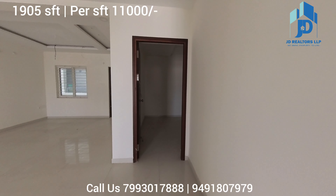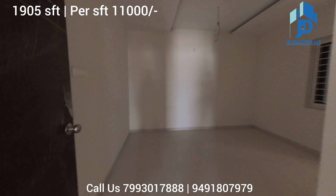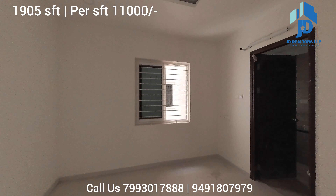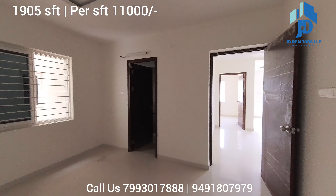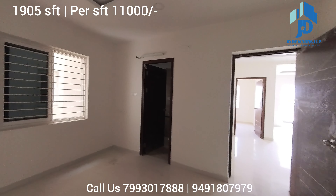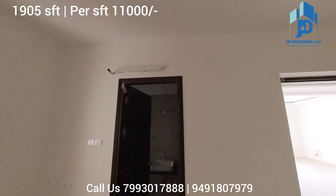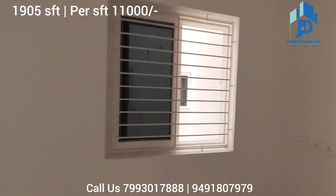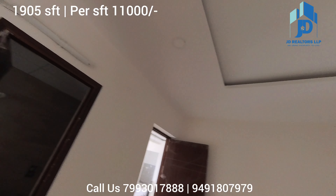Switches are also Legrand. And this is the third bedroom. The flat is ready with AC copper wiring and drying line. You just need to fix the indoor and outdoor AC units. Safety grills and mesh are done, and there is a fall ceiling throughout the entire flat.